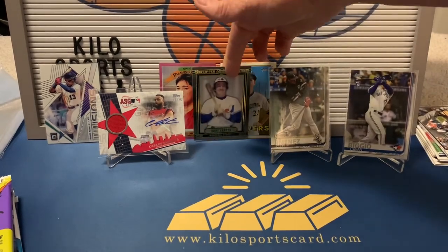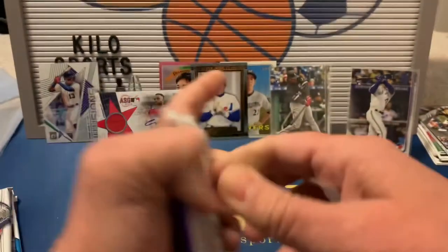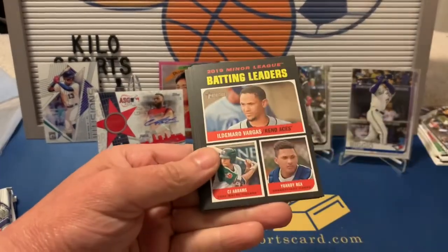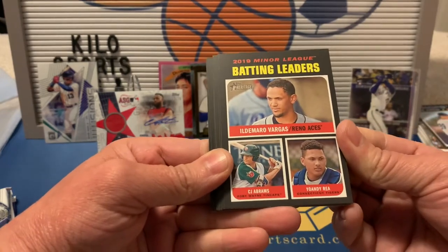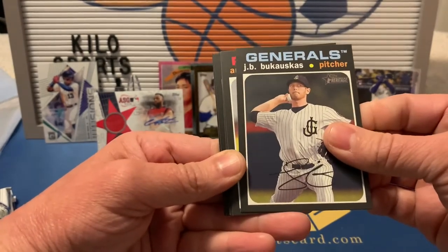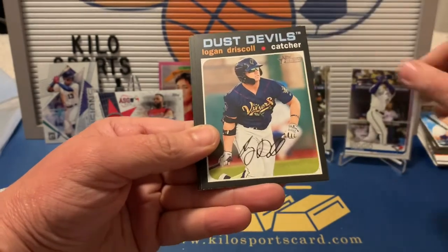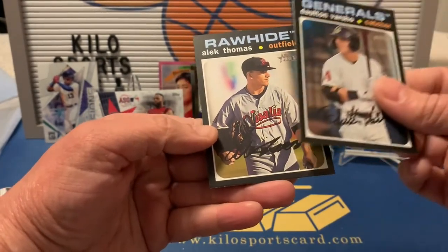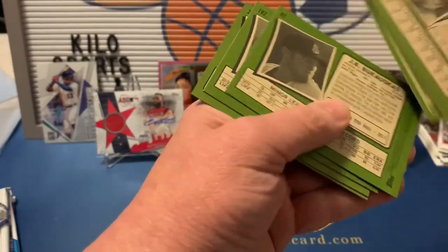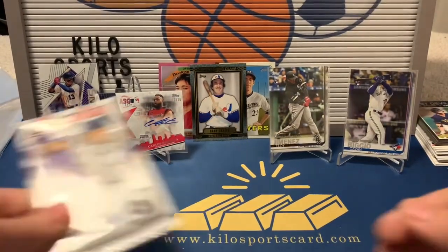All right, 2020 Heritage Minor League. We got Blake Walston, batting leaders with Ildemaro Vargas, CJ Abrams, and Joan De La Cruz, JB Bukauskas, Andy Pages, Andrew Vaughn, Logan Driscoll, Boulton Barshaw, and Alex Thomas. I don't think I saw too many short prints in there. They do the short prints in Heritage Minor League just like regular Heritage.